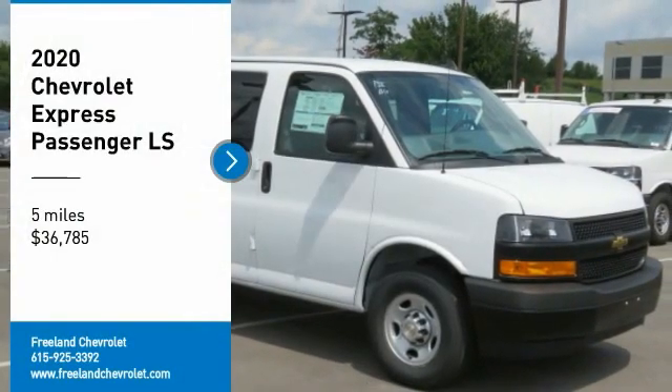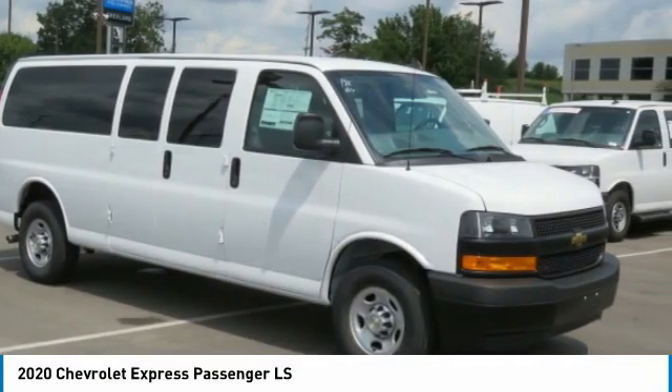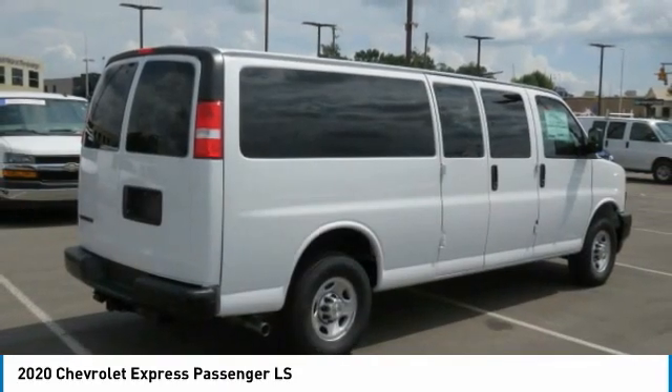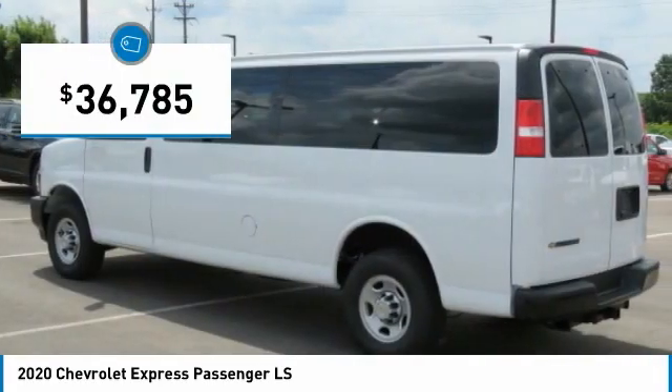Stop by and take a look at the 2020 Express. The Express offers massive spaciousness, style, safety, and a surprising amount of optional features. With enhanced towing and hauling capabilities, the Express is built to get the job done and is priced below $40,000.